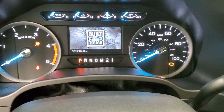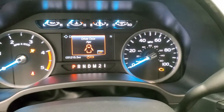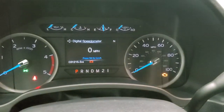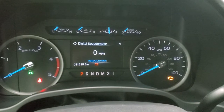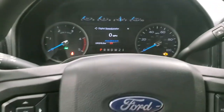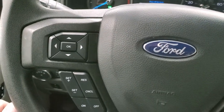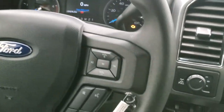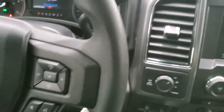We'll hop inside and take a quick look at the instrument cluster and radio. You get the Built Ford Tough animation on there, which is pretty cool. This truck has 31,215 miles. You get the digital speedometer and outside compass display. The steering wheel is in excellent shape, with cruise controls and information center controls on the left and Bluetooth and audio controls on the right.